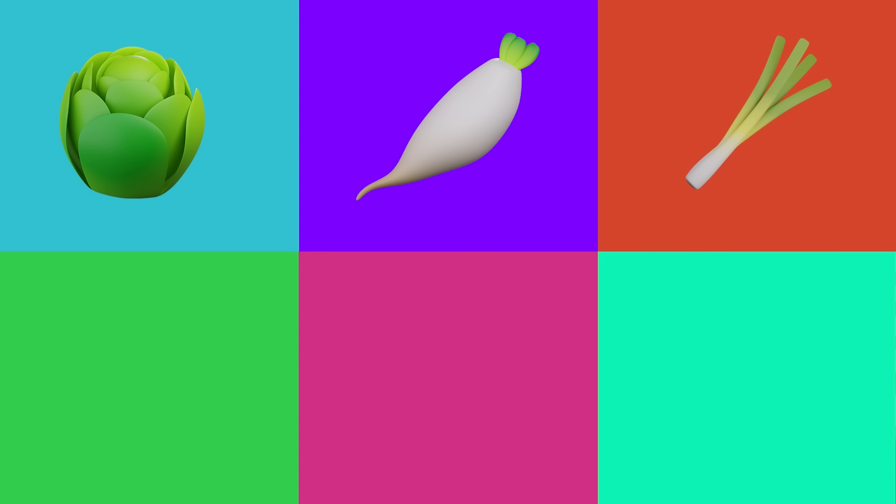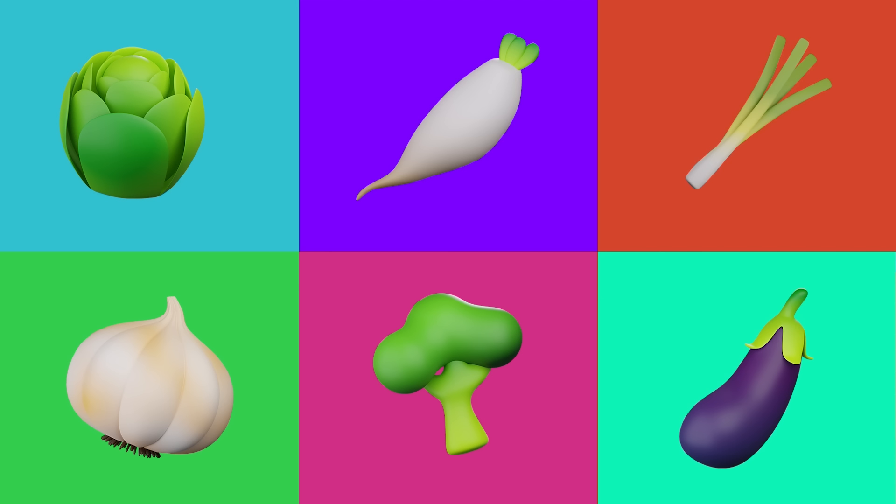Cabbage, Radish, Green Onion, Garlic, Broccoli, Eggplant!